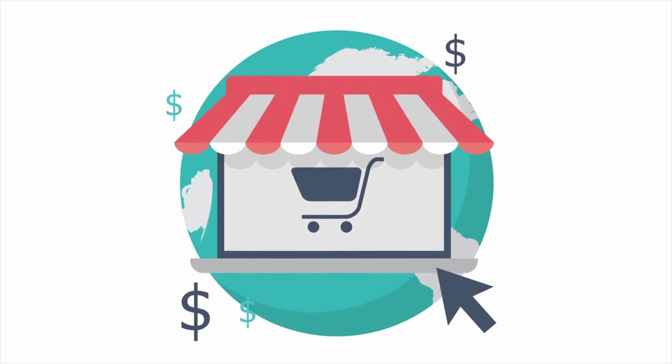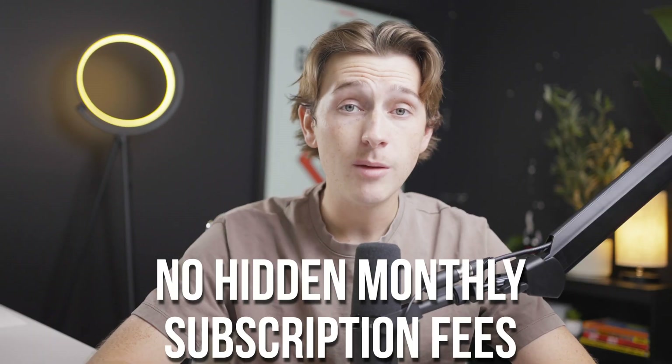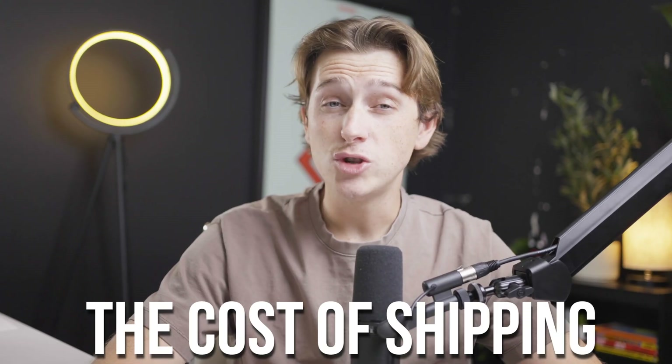CJ Dropshipping follows a pricing model that makes it accessible for dropshippers of all levels, from beginners to those running high-volume stores. The app itself is completely free to install, which is a major advantage for those starting out on a limited budget. There are no hidden monthly subscription fees — you only pay for products you order and the associated shipping costs.